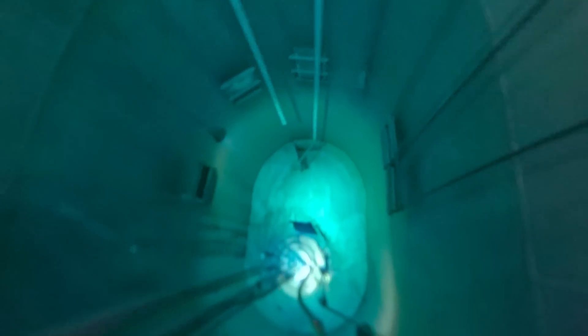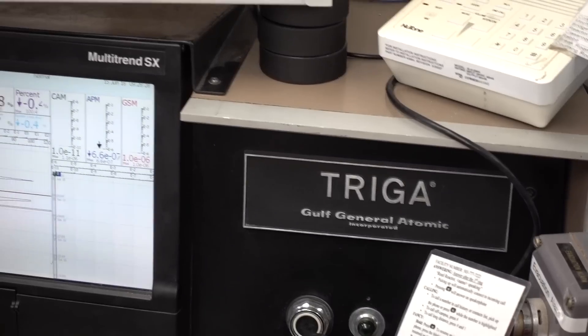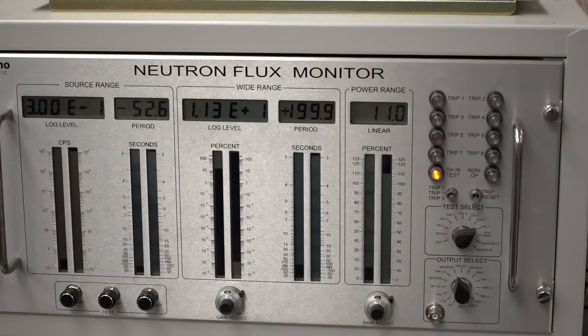The Reed Research Reactor is a TRIGA reactor designed to be operated by students and used as a training reactor. They got it because a radio chemist on Reed's faculty thought it'd be really important for students to have access to cutting-edge technology like nuclear reactors.